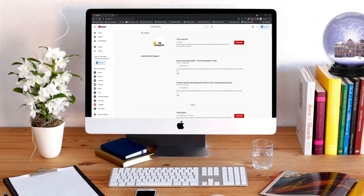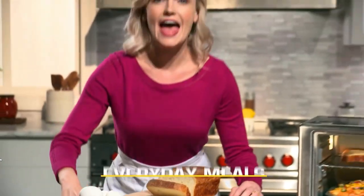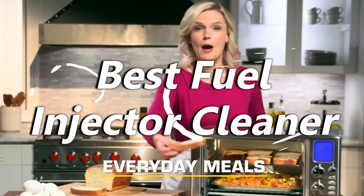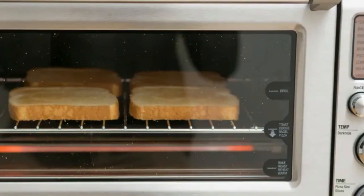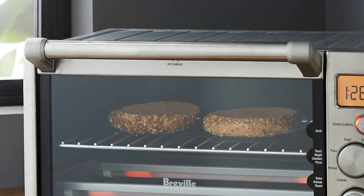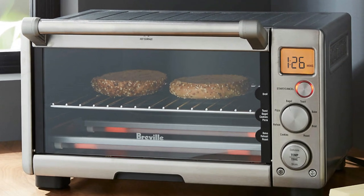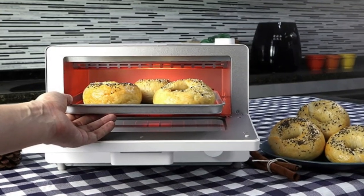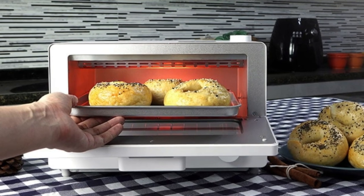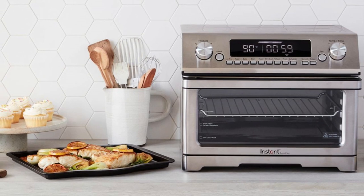Hi everyone, welcome or welcome back to Top Compared. Today we are going to have a look at the best air fryer toaster oven. Replace your convection oven, microwave, heater, air fryer, and toaster with one machine — the air fryer toaster oven. This one serves all your purposes and cooks the most delicious food, so without any further wait, let's have a look.